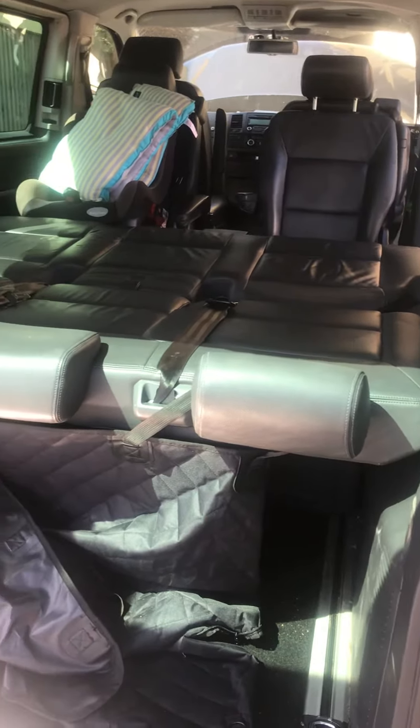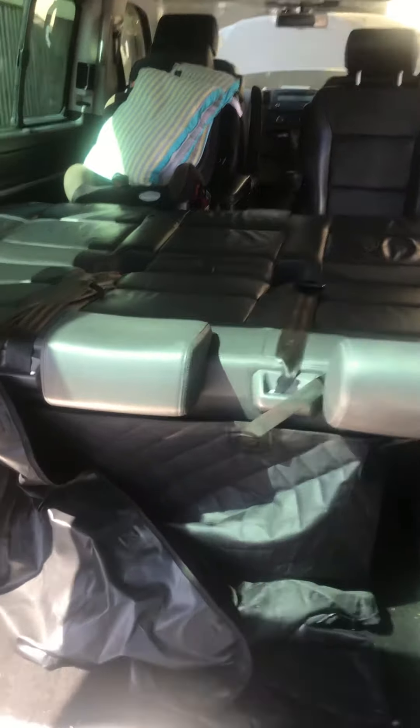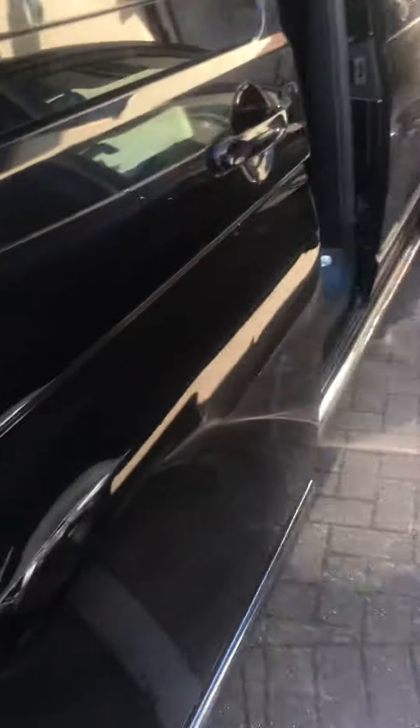Louie and the UK VW Caravelle 2011 2 litre BiTDI. Just wondered if I could turn this into a bed, and I've just lain down on it — and actually it is big enough for me. I'm 5 foot 10. So I've got to work out how to turn it back into a seat.